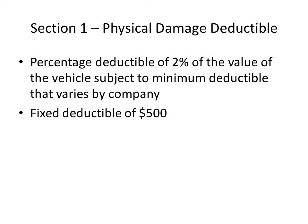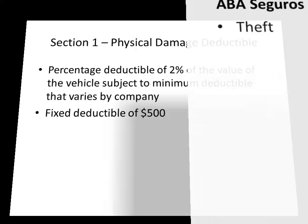Section 1 is subject to a deductible. Usually this is a percentage deductible equal to 2% of the value of the vehicle, but is also subject to a minimum set by each company. A fixed deductible of $500 is also available.